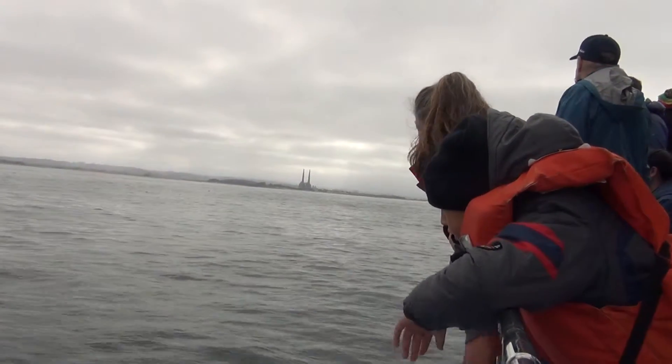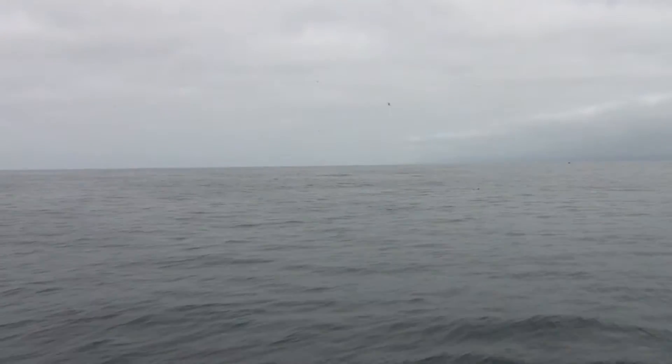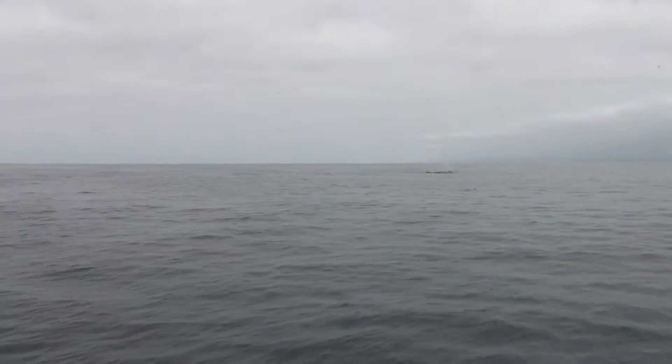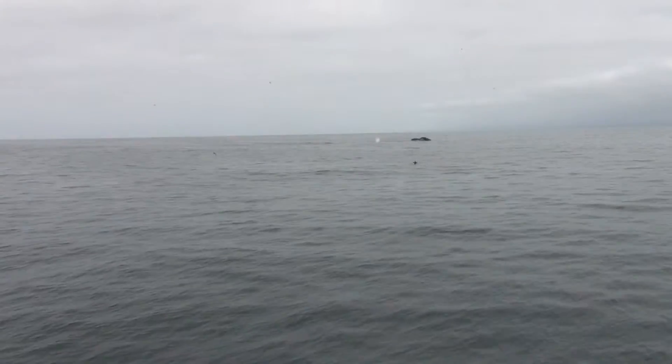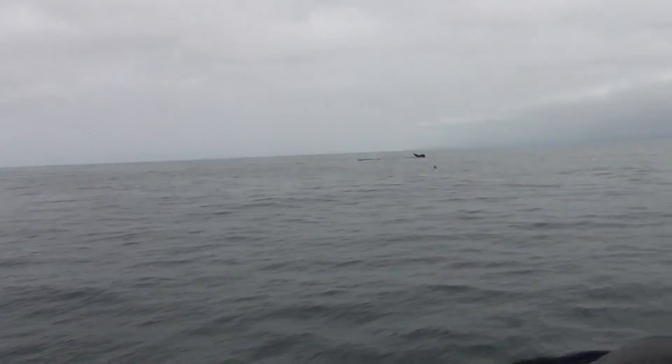The humpback whales are in this area for food, as are pretty much all the other animals that you're seeing here: the sea lions, the birds, the dolphins, and the whales. This is a lush, fertile feeding ground for so many different animals.